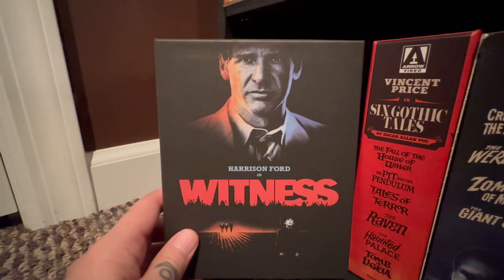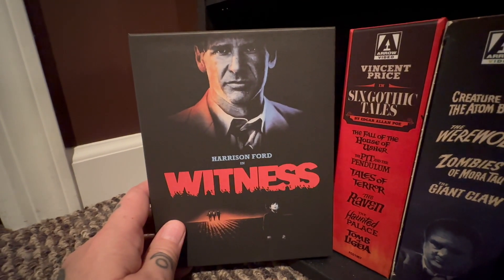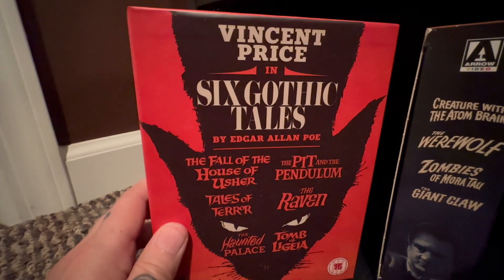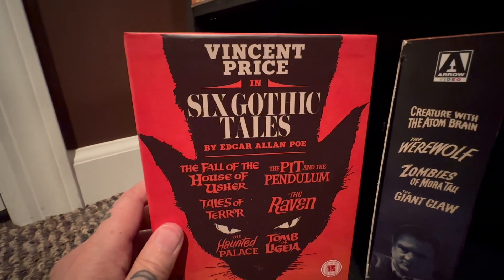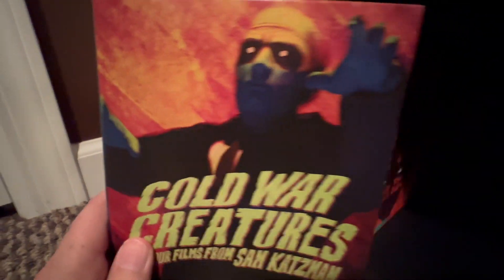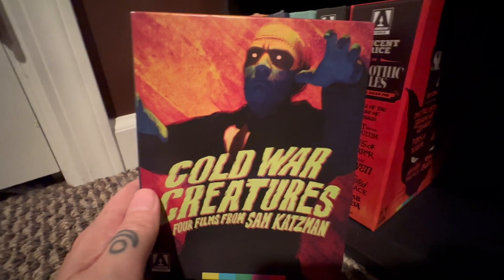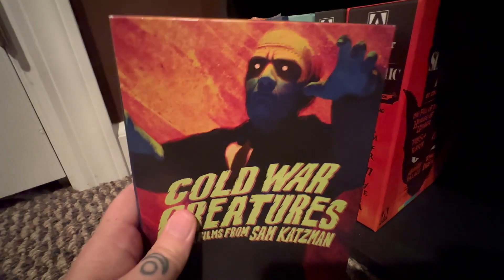A newer release that I just grabbed — Witness with Harrison Ford. This is a great movie, and the 4K looks fantastic. If you're a fan of Witness or Harrison Ford, definitely look into this one. I have a Vincent Price collection called Six Gothic Tales — however, I might be selling this because it's redundant with other Vincent Price collections I have. And then this one I recently picked up — my friend Cinema Dave told me it was on sale at Barnes and Noble. So I grabbed the Cold War Creatures: Four Films from Sam Katzman.